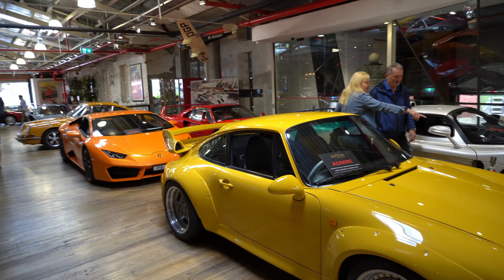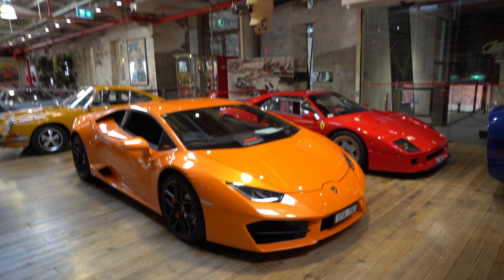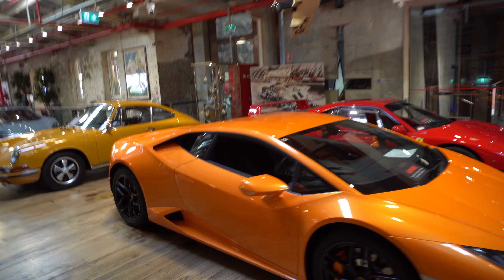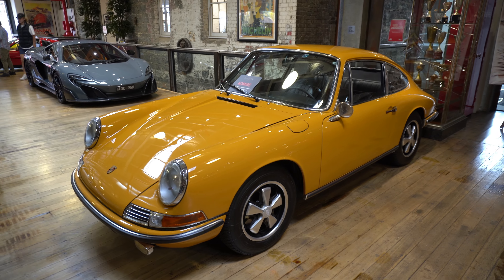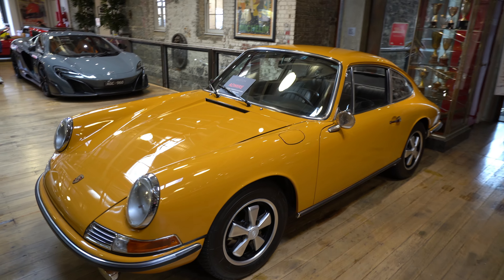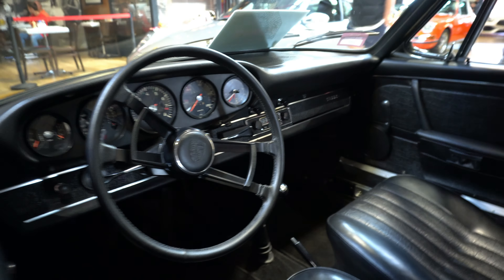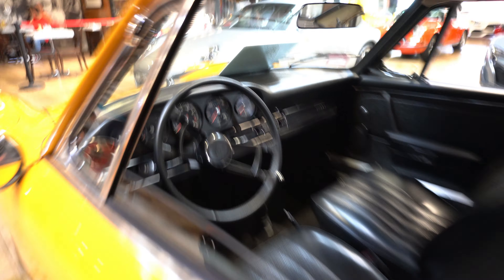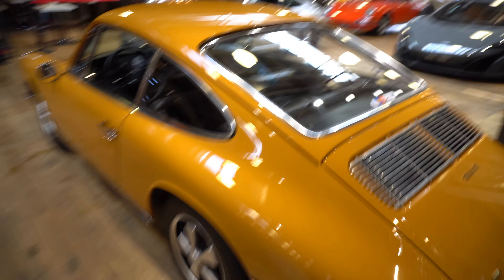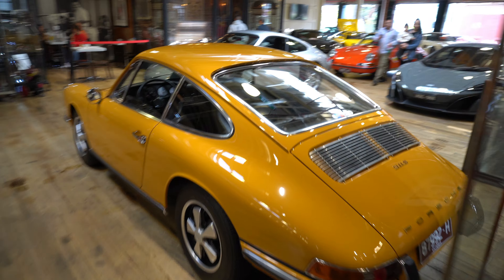So we're going to head off now. We might get distracted a little bit on the way out — the F40 over there, another Lamborghini. We will get distracted by this 911S, left-hand drive car. Again, spectacular interior and seats in the rear. Look at that 911S — bloody beautiful.